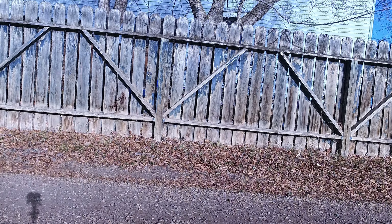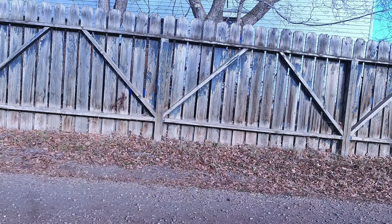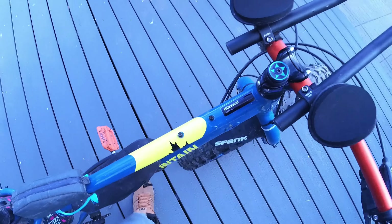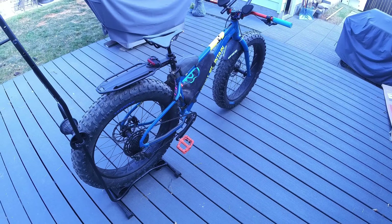It likes to oversteer, and especially in mud — if you go plowing into it, your rear will be coming around. It wasn't the best in mud as I could tell over this season. Especially because we haven't had snow, it hasn't got to taste any of that white powder.